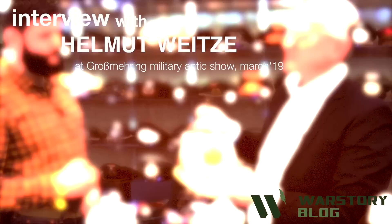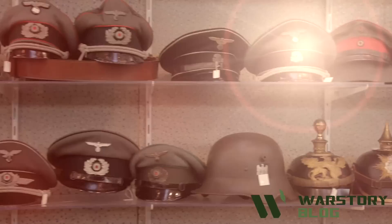Hello everybody, this is War Story Video Vlog. I am at Grassmaring Military Antique Show, and here is the Helmut Weitzer stand. Hello everybody — please tell me about the most interesting items from your table, for example about the best helmets on display and maybe an edged weapon.